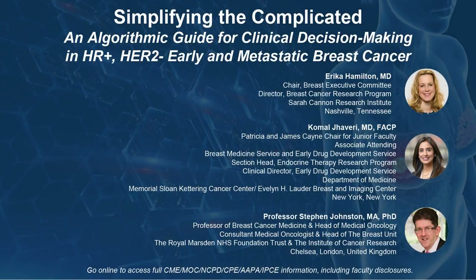The following podcast is part of a certified educational activity titled Simplifying the Complicated, an algorithmic guide for clinical decision-making in HR-positive, HER2-negative early and metastatic breast cancer. Access the entire activity and complete the post-test at peerview.com/KBV860. Downloadable slides and practice aids are also available.